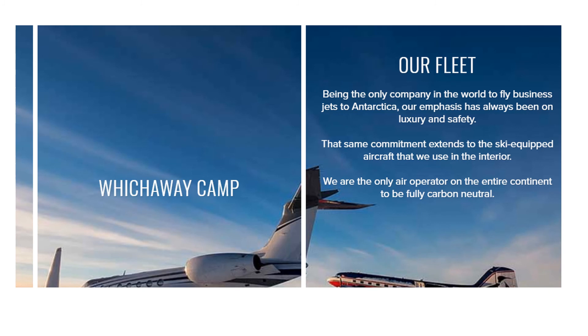Despite all the different ways that White Desert are attempting to be sustainable, you could argue that the biggest problem is the fact that their customers fly on small business jets to Antarctica. That's going to produce a huge amount of carbon which then needs to be offset. So although they are offsetting this carbon, you could argue that things would be far better if they didn't go there in the first place.